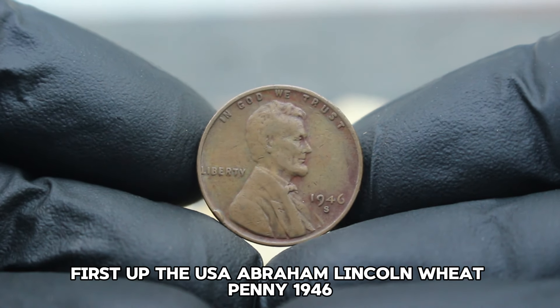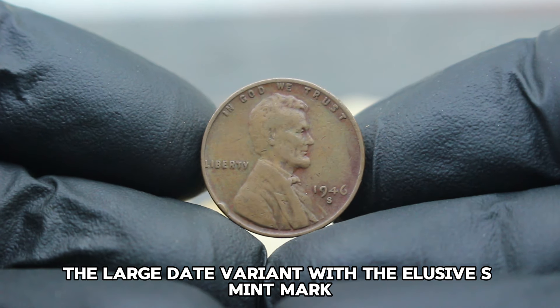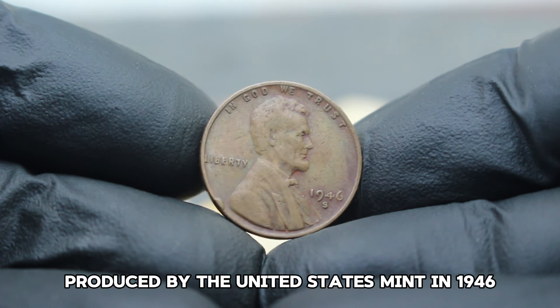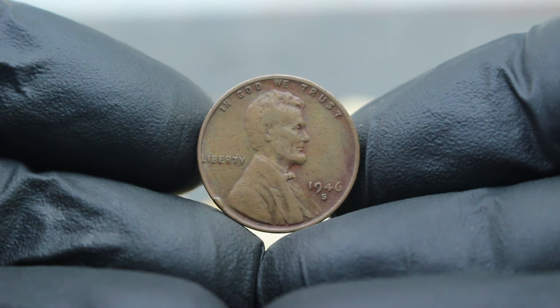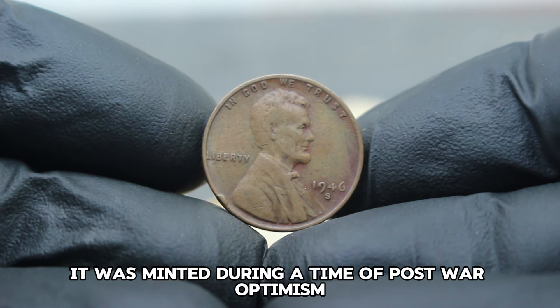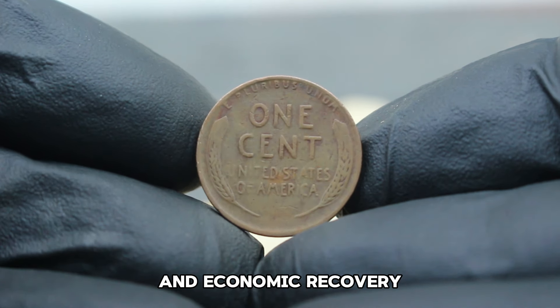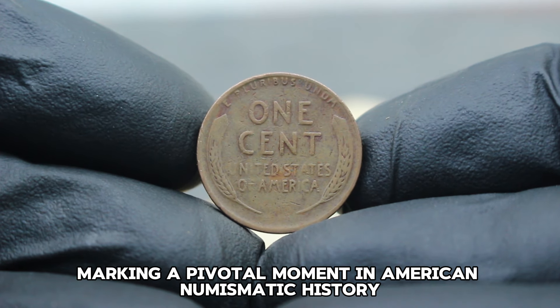First up, the USA Abraham Lincoln Wheat Penny 1946 — specifically the large date variant with the elusive S mint mark, produced by the United States Mint in 1946. This particular penny holds significant historical value. It was minted during a time of post-war optimism and economic recovery, marking a pivotal moment in American numismatic history.